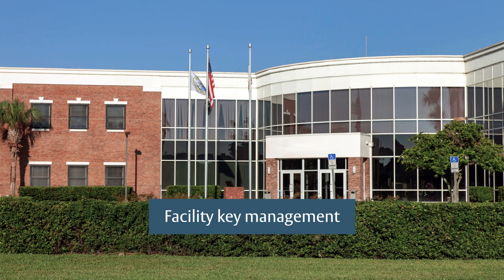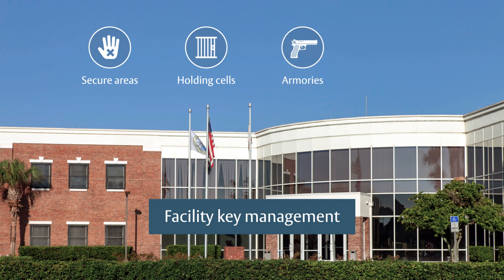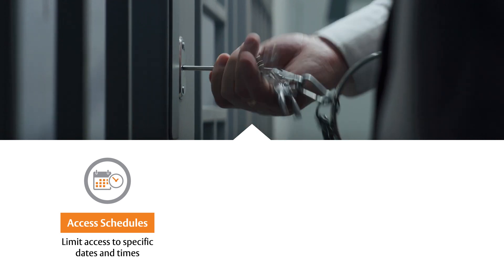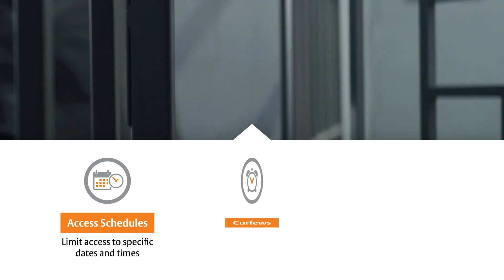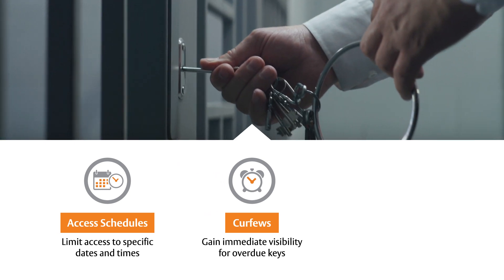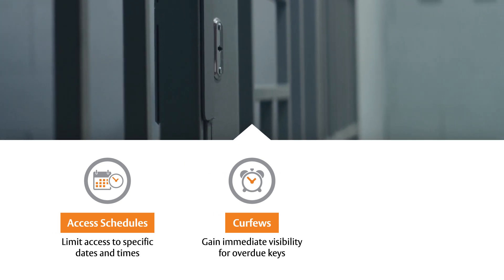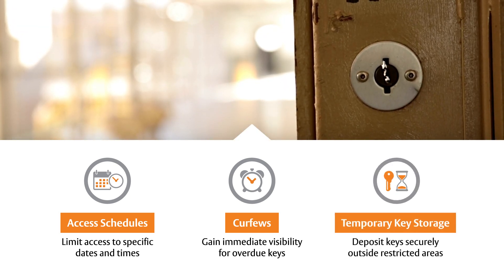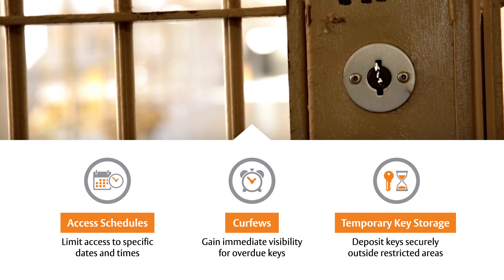At your facility, TRACA can help manage the keys to secure areas, holding cells, armories, data racks, and more. Create custom access schedules to guarantee that staff can only gain access during their shift. Use curfews to be instantly notified should a key be out of the system longer than needed. Or require officers to temporarily deposit keys in a cabinet before leaving a secure area to maintain strict security protocols while reducing downtime.